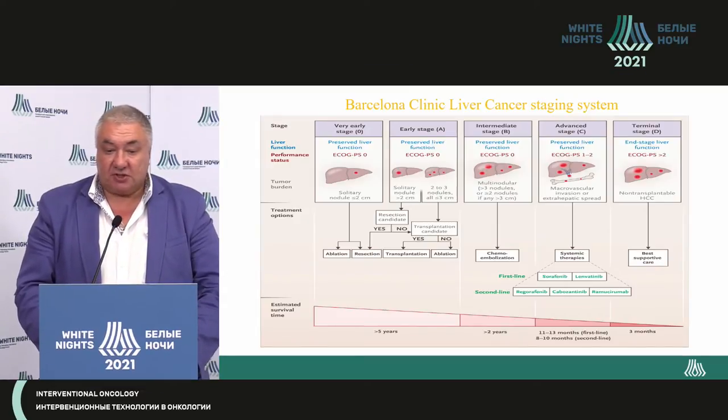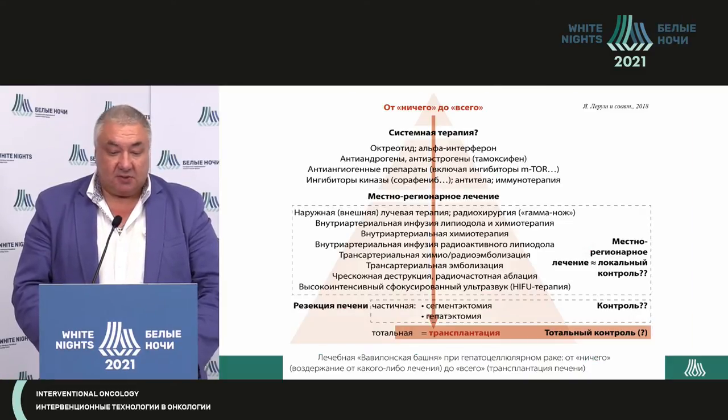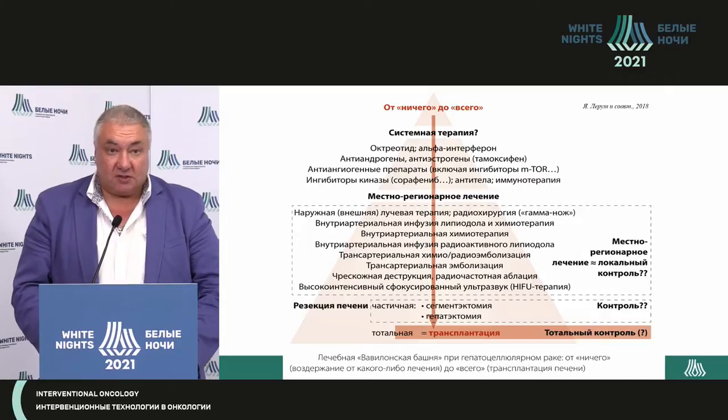As for the Barcelona classification, here not only the stages and general status of the patients are described, but methods of treatment as well. Today we'll talk about the interim stage, stage B. I really like this pyramid by transplantologist Jacob Lerroutet, which covers all existing methods of treatment of hepatocellular cancer, from supportive care up to complete treatment — transplantation or curative resection of liver.